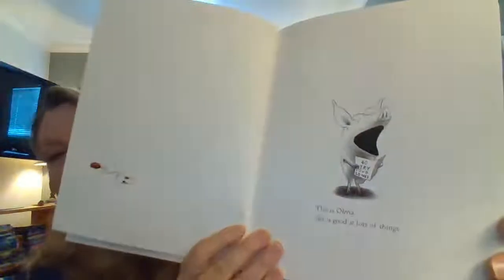Olivia. This is Olivia. She is good at a lot of things. She is very good at wearing people out, and even wears herself out. Olivia has a little brother named Ian. He's always copying. Sometimes Ian just won't leave her alone, so Olivia has to be firm.